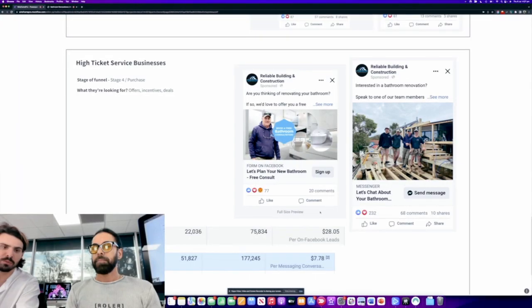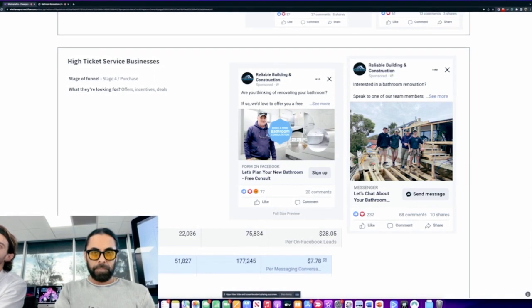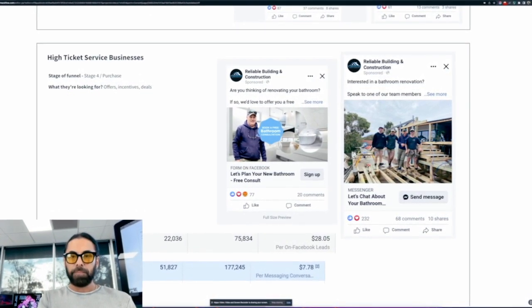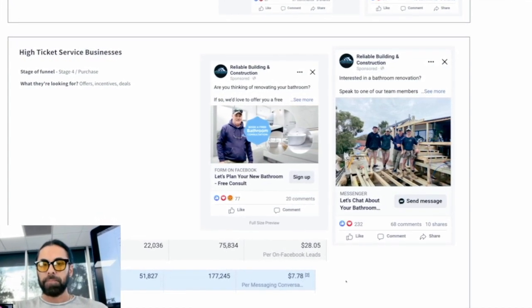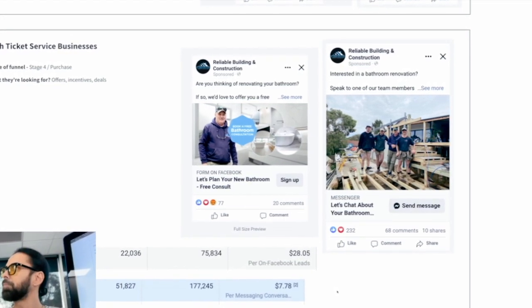The messenger ads did take off for us, so we doubled down on that. We've got some analytics here — 470 qualified leads coming from messenger ads and 78 on Facebook leads coming from those offers. The two offers we ran were pretty simple, nothing crazy, but they do create a bit of desire and a bit of urgency.